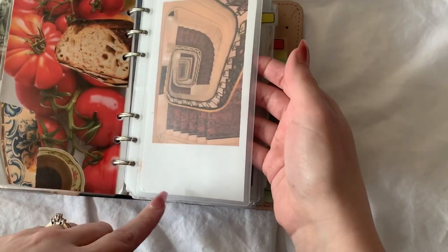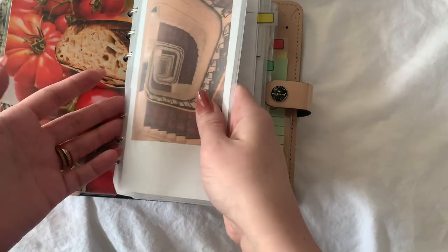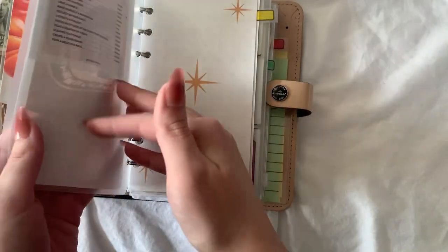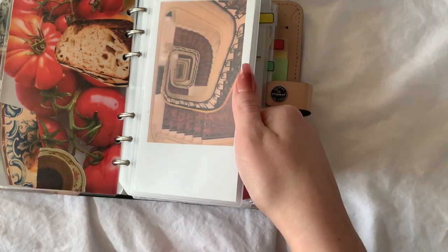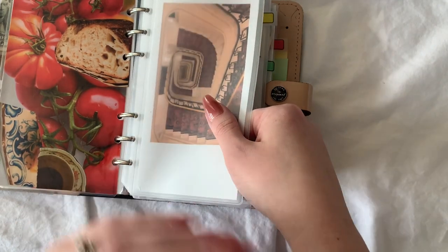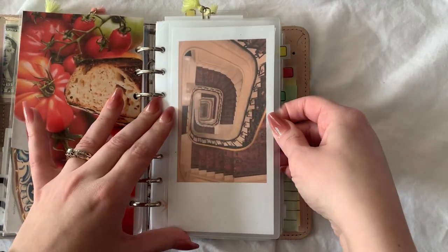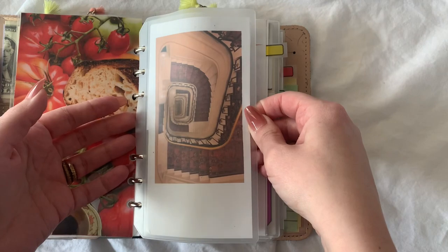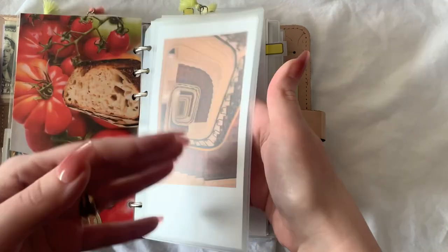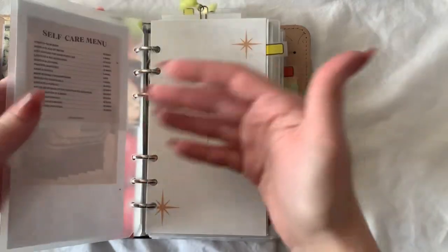I don't know what you call these — this plastic thing — it's from AliExpress. It takes like a month to get here but I seriously think I paid less than a dollar for it, and it's kind of like a surprise when it arrives because you've forgotten you ordered it. It takes so long and then you're like, oh, planner stuff.